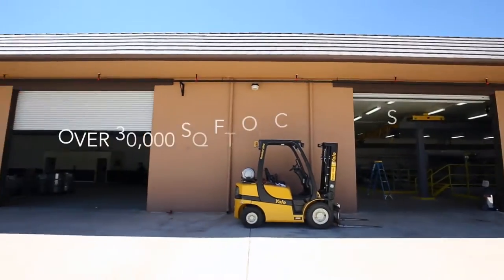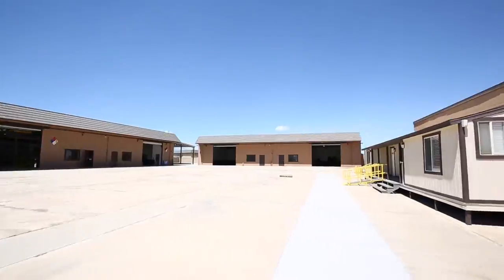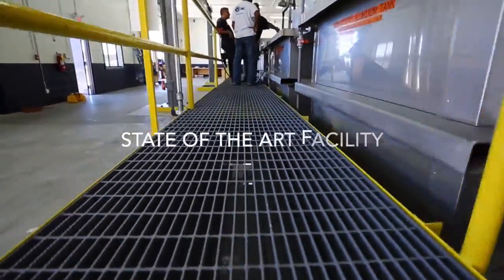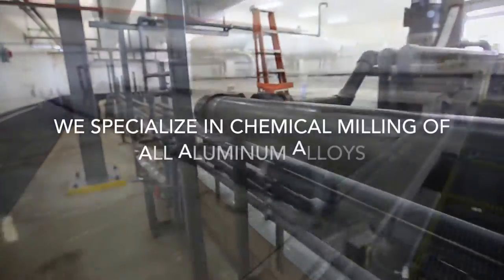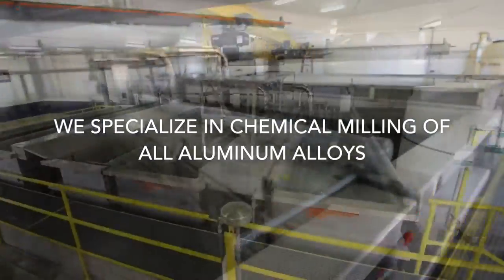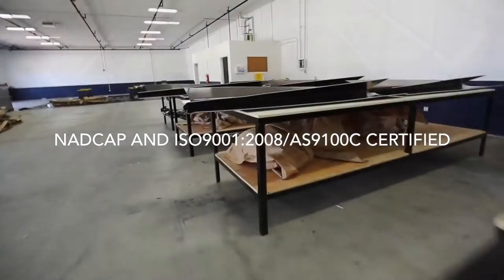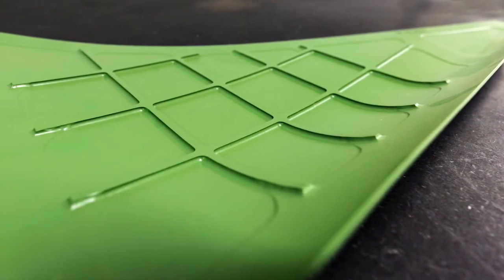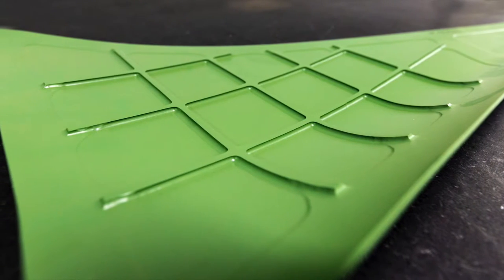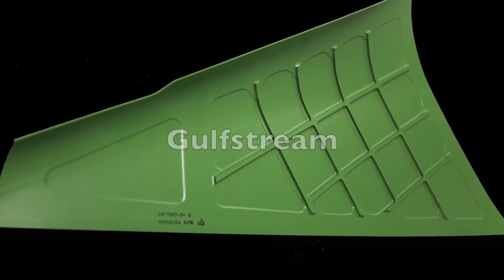Welcoming our alliance with Hi-Tech Etch, the new state-of-the-art facility resides on a combined 30,000 square feet. Here at Hi-Tech, we specialize in chemical milling of all aluminum alloys. We are NADCAP and ISO 9001 certified, and approved for Boeing Aircraft, Northrop Grumman, UTC and Gulfstream.